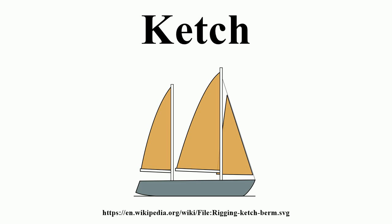Both the ketch and the yawl have two masts, with the main mast foremost. The distinction is that a ketch has the mizzen mast forward of the rudder post, whereas on a yawl, it is aft of the rudder post. Compared to a ketch, a similar-size yawl's mizzen sail is much smaller than the main, because of the limitations of the mizzen sheet.